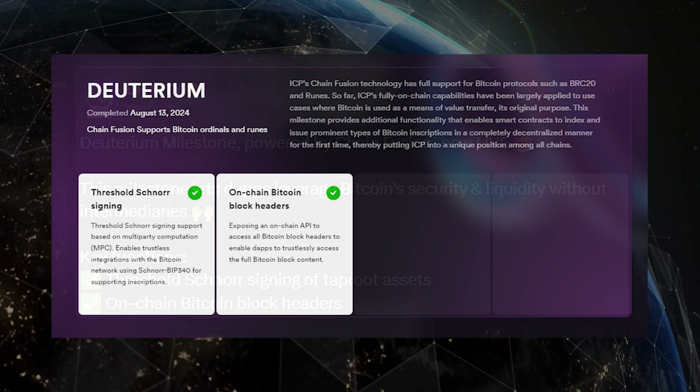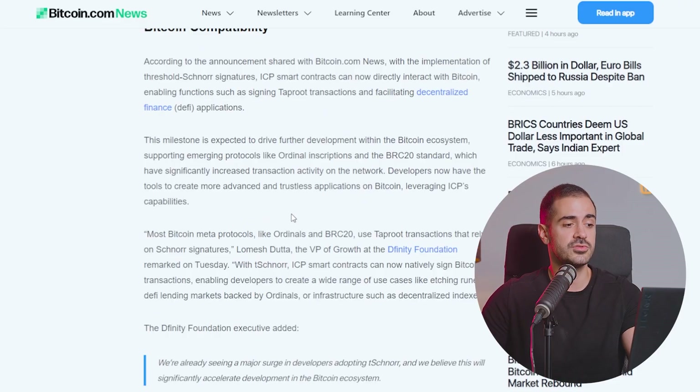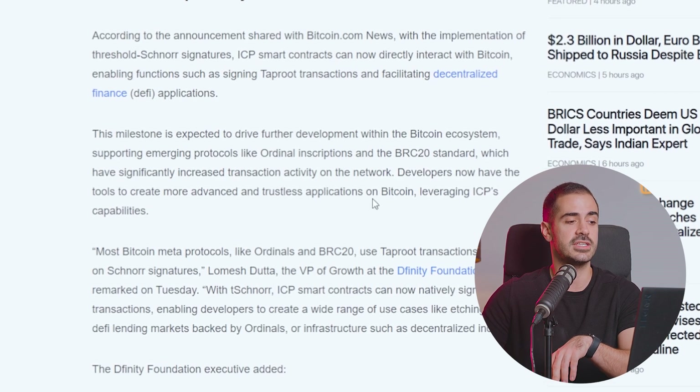This allows one to sign taproot transactions or manage BRC20 tokens directly from an ICP smart contract. The milestone is expected to drive further development within the Bitcoin ecosystem, supporting emerging protocols like ordinal inscriptions and the BRC20 standard, which have significantly increased transaction activity on the network. Developers now have the tools to create more advanced and trustless applications on Bitcoin, leveraging ICP's capabilities.